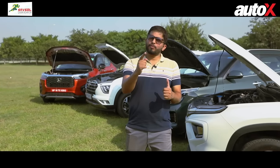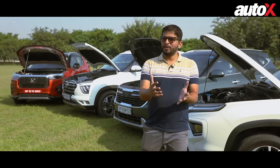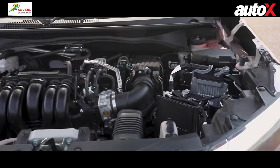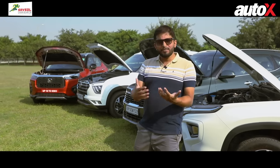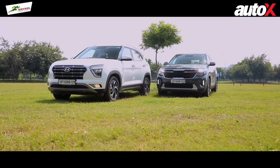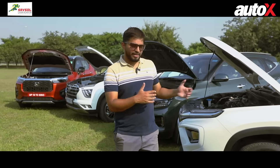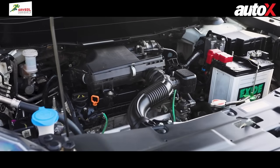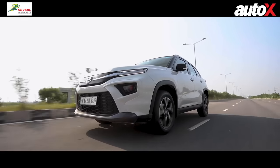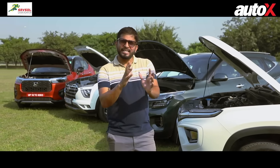For the powertrain ranking: Honda Elevate is first — most exciting, great drivability, good CVT. Kia Seltos is second because the gearbox is tuned smoother. Hyundai Creta is third. Toyota Urban Cruiser High Rider is last — nothing wrong with the engine, but in this company it doesn't feel as exciting, isn't the most powerful, and the automatic transmission is not the best for daily drivability.